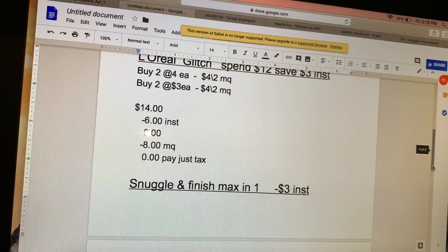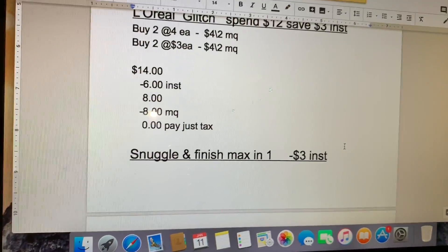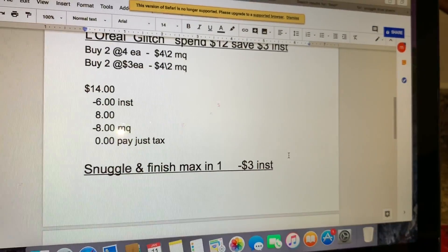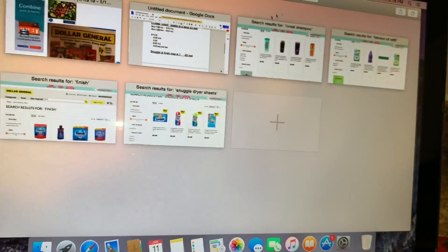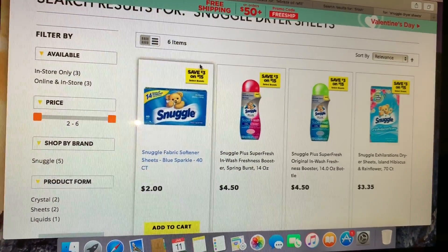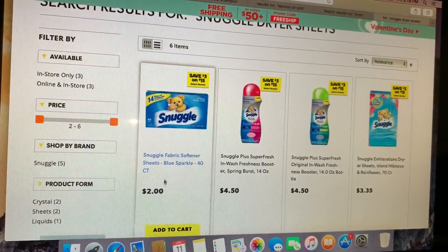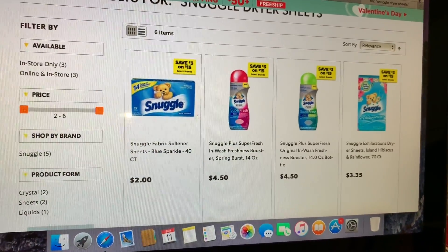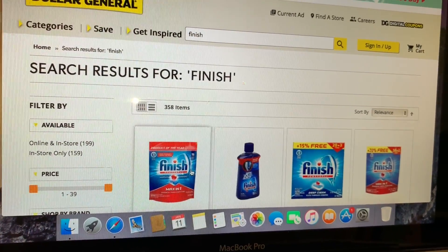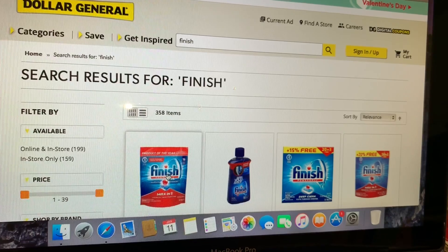Next deal is going to be on Snuggle dryer sheets and Finish Max-in-1. For the Snuggle, we have an instant saving — when you spend fifteen dollars you are going to save three dollars instantly at the register. You're going to get eight of these Snuggle dryer sheets priced at two dollars each. We still have that instant saving when you spend fifteen dollars, saving you three dollars at the register. You also need to get five of the Finish Max-in-1, but make sure to get the ones that are the four-count, priced at a dollar each.